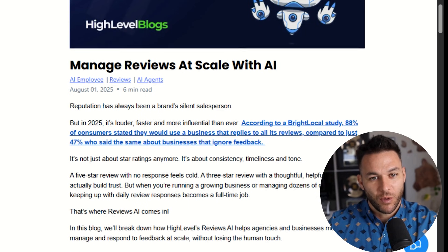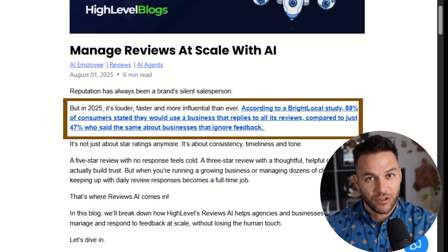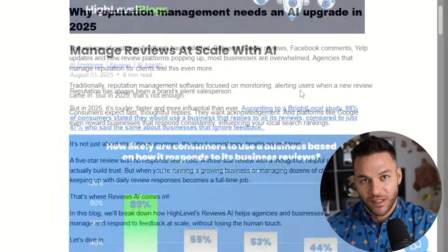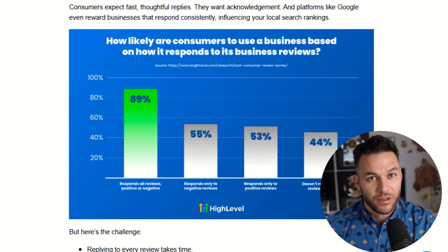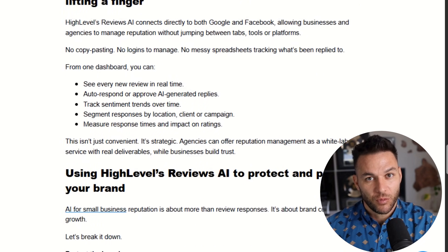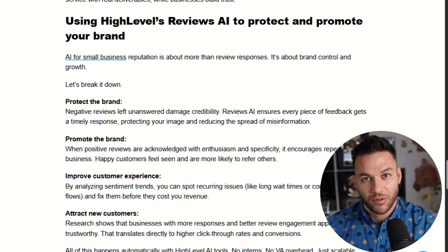In 2025, High Level added some massive upgrades: AI-assisted review replies that work at scale, competitor review analytics so you can see how your clients stack up against their competition, and tighter Google Business Profile optimization tools built right into the platform. This isn't just a nice-to-have feature anymore — this is a complete service you can sell.